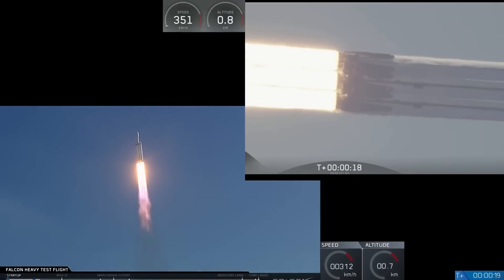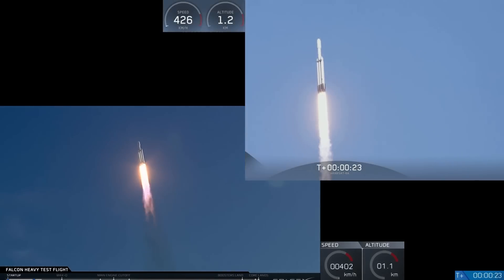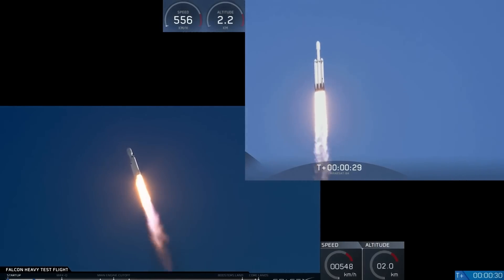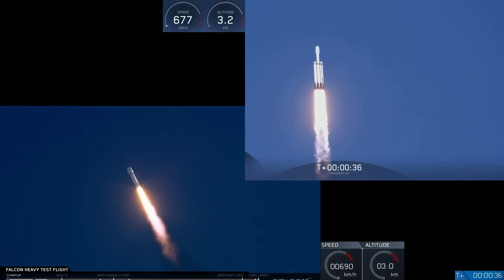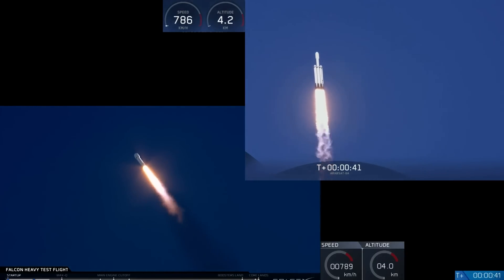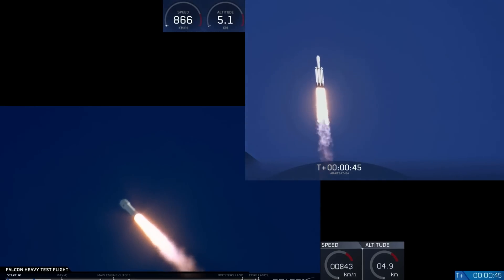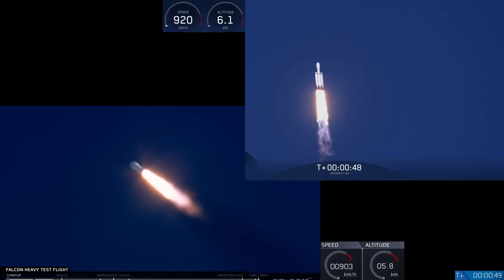Stay with the motion. T-plus 30 seconds. If you can hear me over the cheering, Falcon Heavy heading to space on our test flight, building on the history of Saturn V Apollo, returning pad 39A to interplanetary mission. We're getting ready to throttle down for Max-Q.